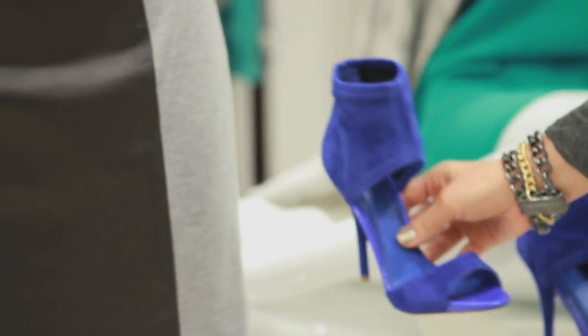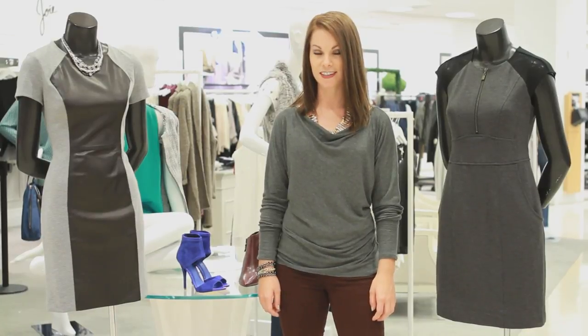And those were some ideas for what shoes to make a gray and black dress pop. I'm Stephanie Nissen, thanks for watching.